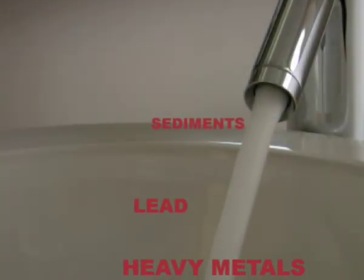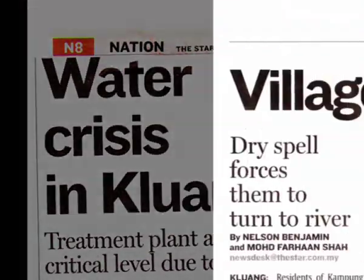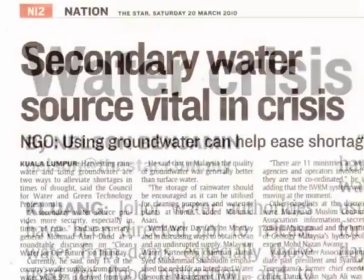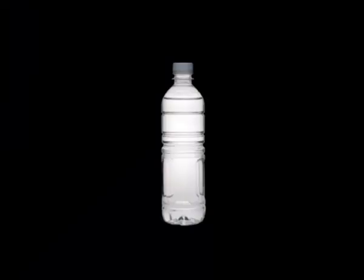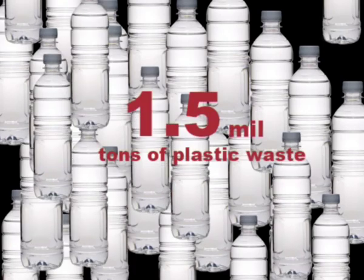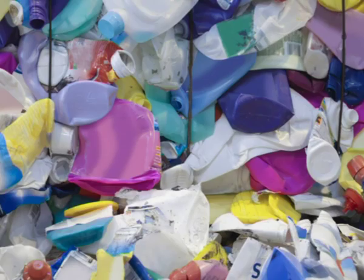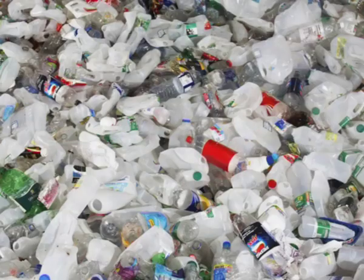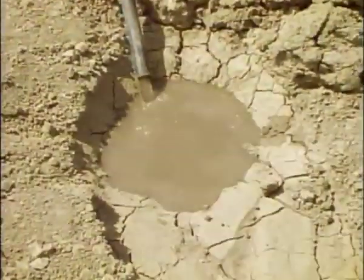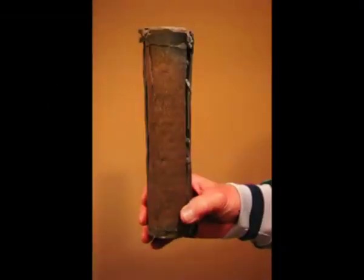Clean and safe drinking water is a worldwide problem. Can you trust the water that comes straight out from your pipes? Bottled water is hazardous to our environment. Up to 1.5 million tonnes of plastic waste is produced due to bottled water. It takes more than 47 million gallons of oil to produce plastic water bottles just for the US alone.